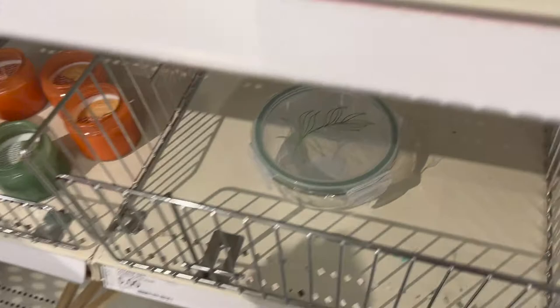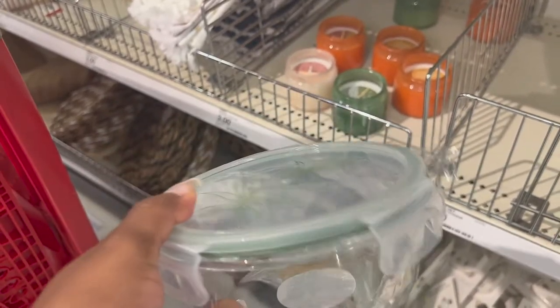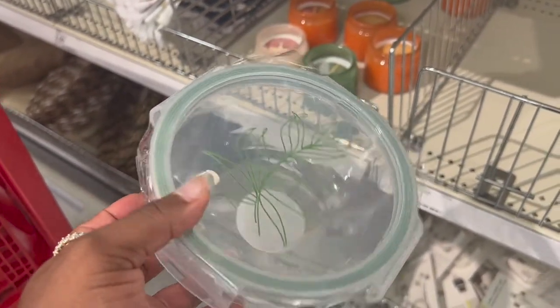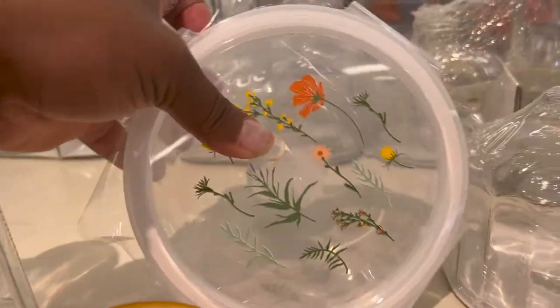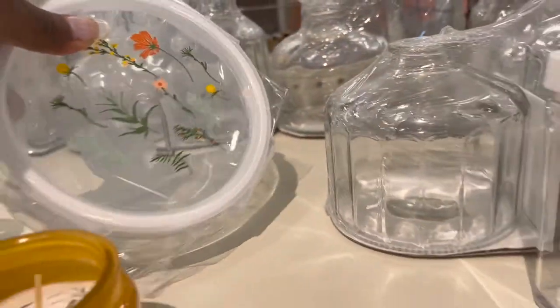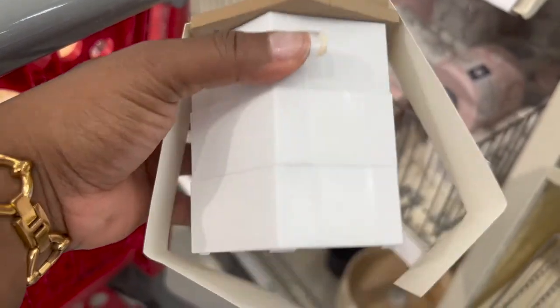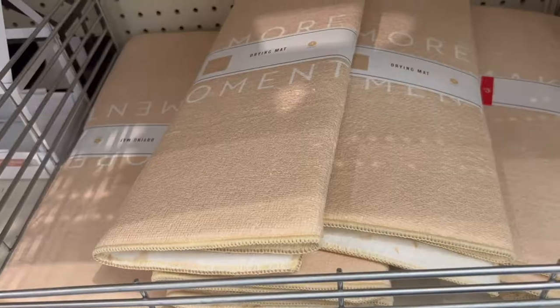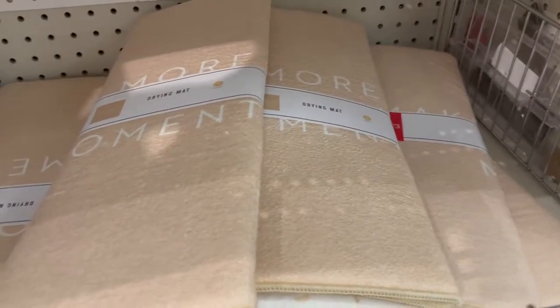I didn't point out these tupperware last time, but they do have glass tupperware. I actually bought this one before — five dollars for one — but honestly you can go to Sam's or Costco and get a whole box of glass tupperware for around $25. They also had drying mats for your dishes.